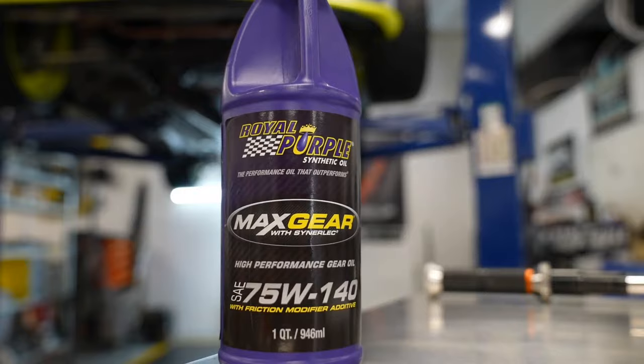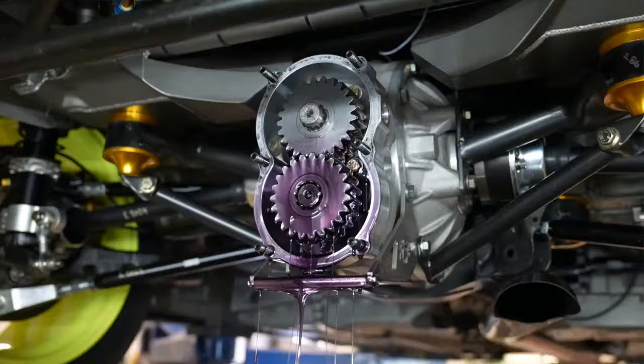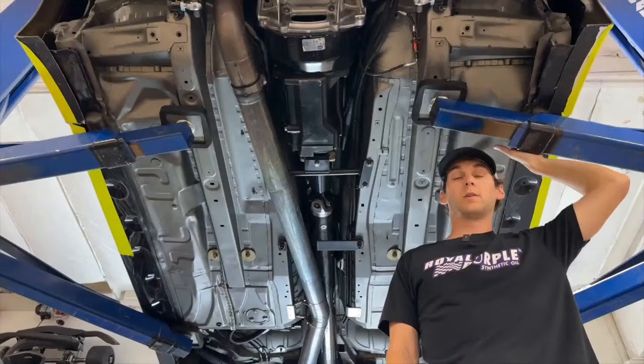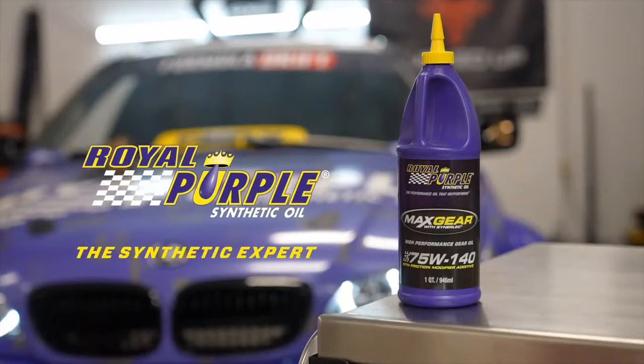Max Gear is a high-performance synthetic gear oil designed to provide maximum protection to heavily loaded gear. Slippery synthetic molecules and a center-lock additive package not only reduce wear, they virtually eliminate both gear and bearing wear. We run a thousand horsepower through our transmission and differential all season long and never have a problem. Eliminate a variable. Drift with Royal Purple Max Gear. You can find Max Gear at O'Reilly Auto Parts.